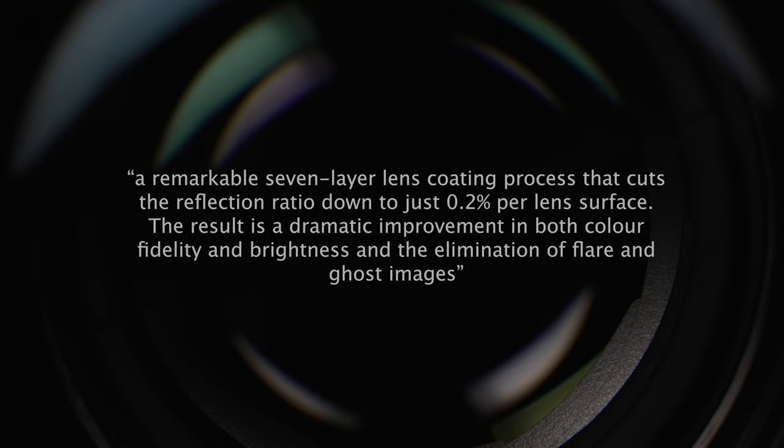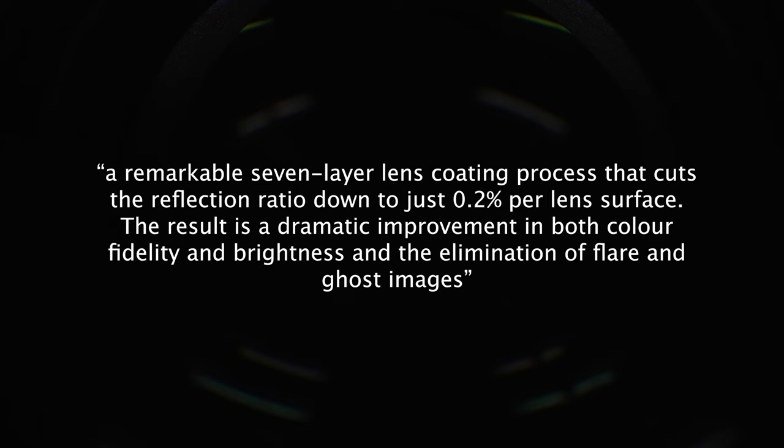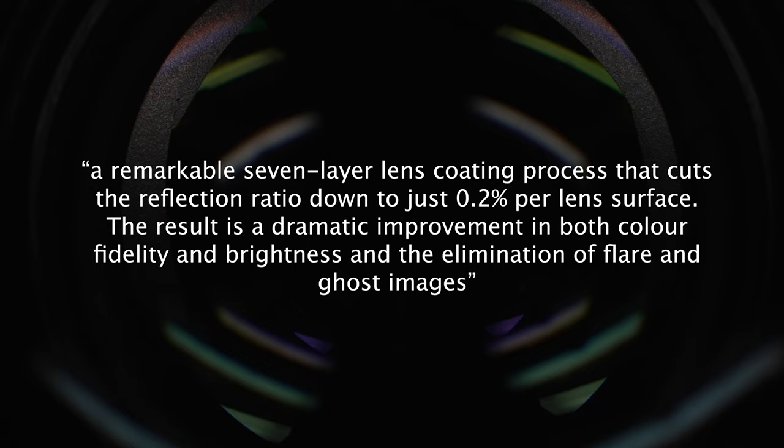Pentax's SMC Super Multi-Coating features on both FA and A lens variants. Pentax claims that SMC is a remarkable 7-layer lens coating process that cuts the reflection ratio down to just 0.2% per lens surface. The result is a dramatic improvement in both color fidelity and brightness, and the elimination of flare and ghost images.